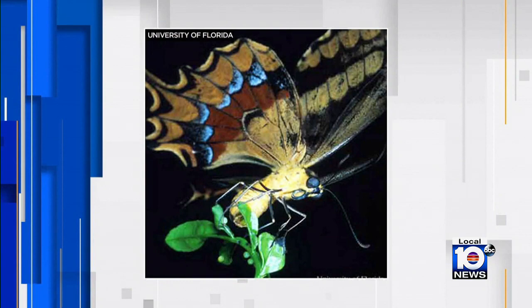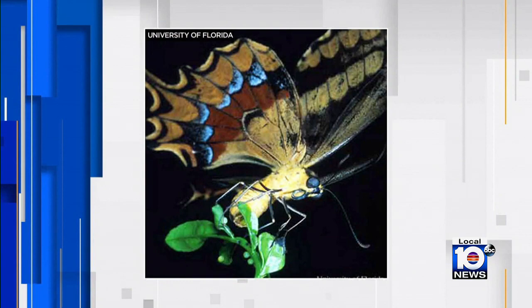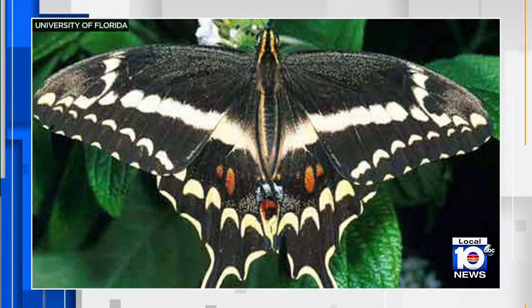As soon as that hatches, the larvae starts feeding on the leaf material. Also concerning, Smith worries this could have an effect on the native Shaw swallowtail, an endangered species scientists are trying to reintroduce to the Keys. There's no way we're going to be able to reintroduce the native if this exotic has pretty much occupied the same niche. Another citrus pest is no good.